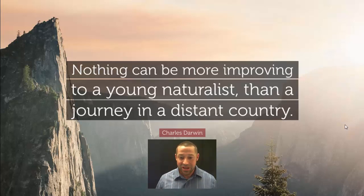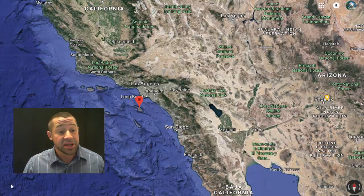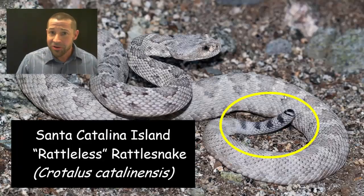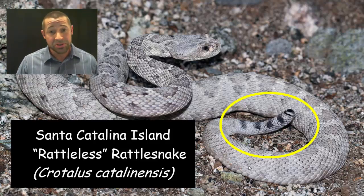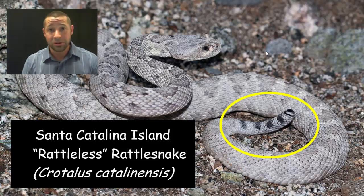Let's start with some evolutionary oddities, beginning close to home off the Southern California coast on Santa Catalina Island. Here we find a species of rattlesnake, and if you look closely there at the yellow circle, it is a rattleless rattlesnake. This is an adult specimen. After all, when you use your rattle to alert large mammals about your presence, that adaptation doesn't do you much good on an island that lacks large mammals.